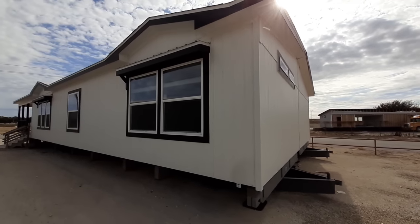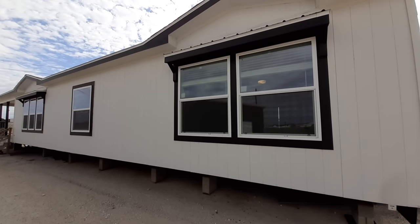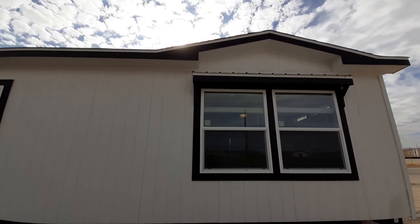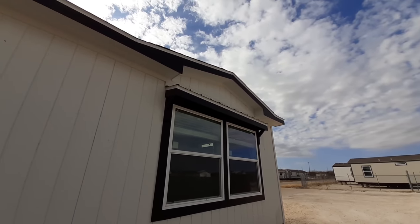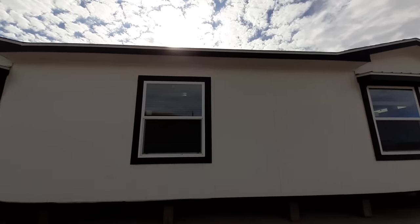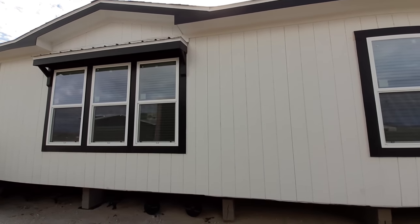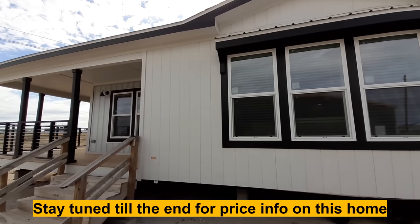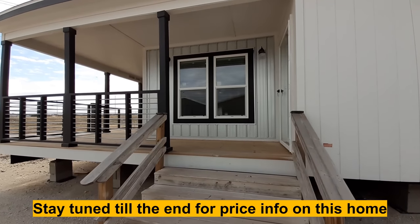Well hello and welcome. Thanks for clicking on the video. This is Nate and I got a treat for you today. These nice little window overhangs here — you got the tin on them and it does have the shingle roof. We've got this 1925 square foot, three bedroom, two bath home. You're really going to like the floor plan on this one along with this exterior porch here.